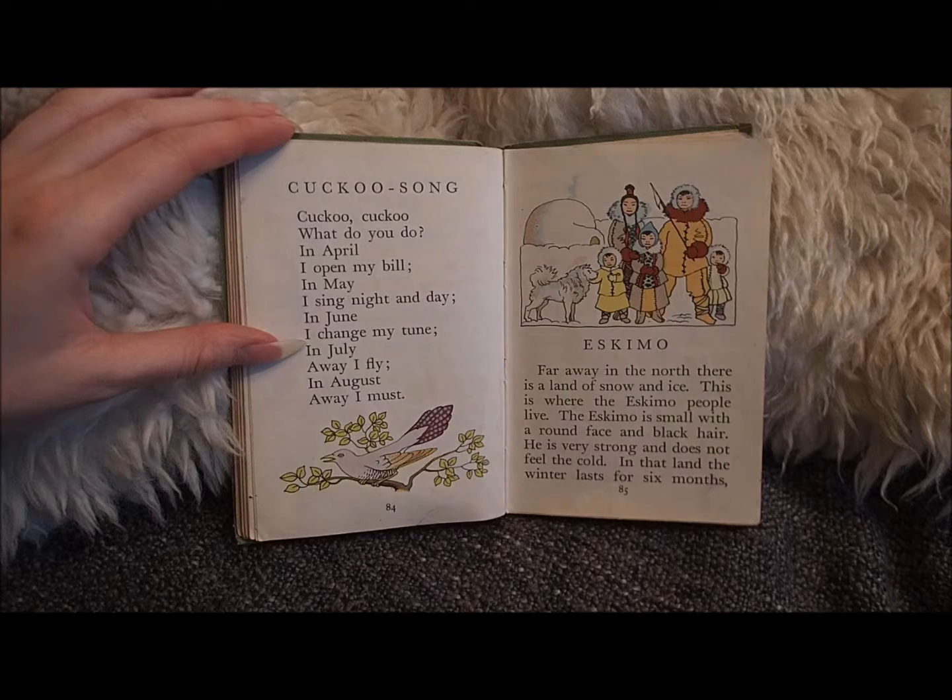Far away in the north there is a land of snow and ice. This is where the Eskimo people live. The Eskimo is small, with a round face and black hair. He is very strong and does not feel the cold.